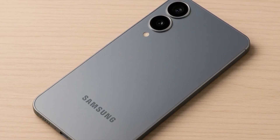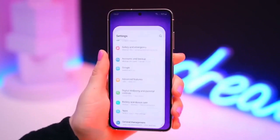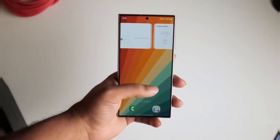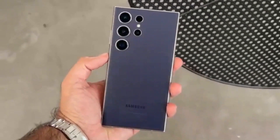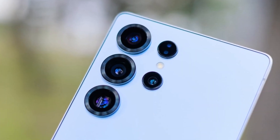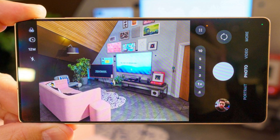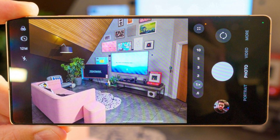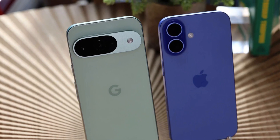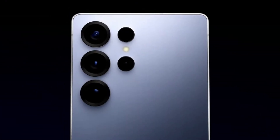We've been hearing a lot about the Galaxy S25 Edge lately — from leaked images and rumored specs to details about its ultra-thin body, most of what we know has come from unofficial sources. But now a regulatory database listing seems to back up the earlier rumors, especially the ones about its cameras. According to the listing, the Galaxy S25 Edge will have the same 200-megapixel main camera used on the top-of-the-line Galaxy S25 Ultra. This is a big deal because Samsung's 200-megapixel camera has already proven itself, outperforming the iPhone 16 Pro Max and Google Pixel 9 in recent camera tests.